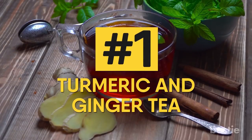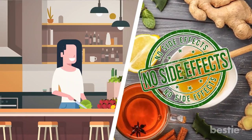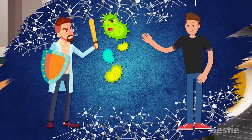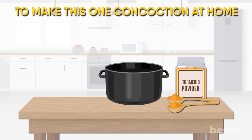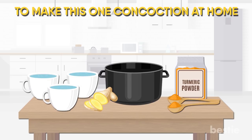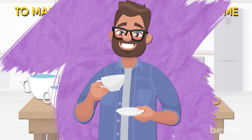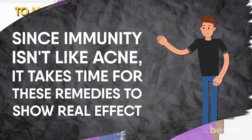Number 1: Turmeric and Ginger Tea. The best part about home remedies is their easier accessibility with no side effects. It's like a precautionary measure to make sure you're strong enough to fight infections. To make this concoction at home, add 2 tablespoons of turmeric powder and 1 centimeter of ginger to about 3 cups of water. This has to be boiled, then cooled down and consumed on a daily basis. Since immunity isn't like acne, it takes time for these remedies to show their real effects.